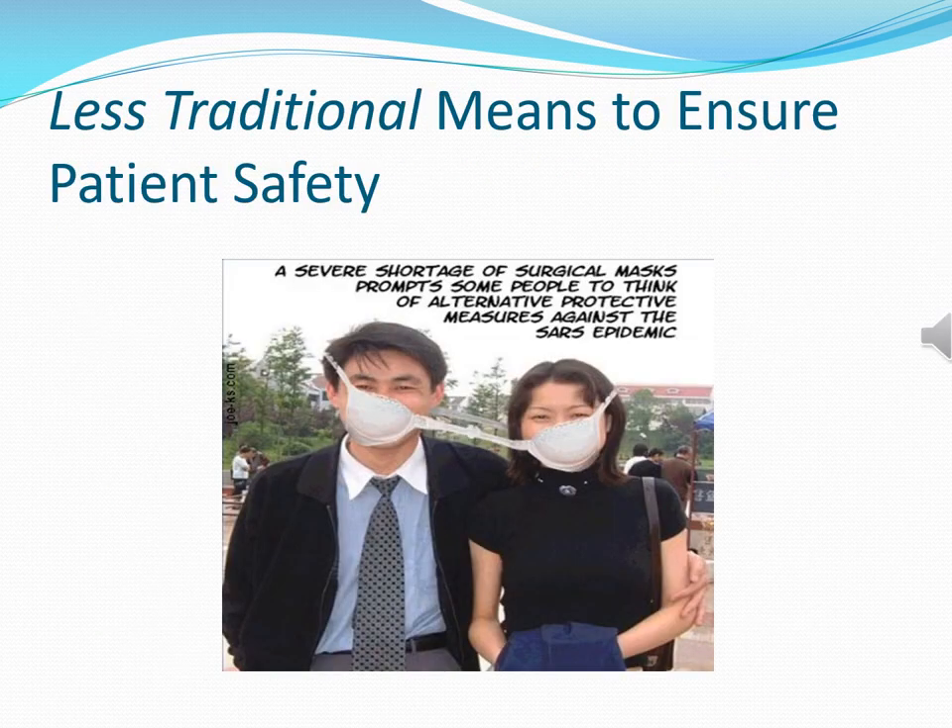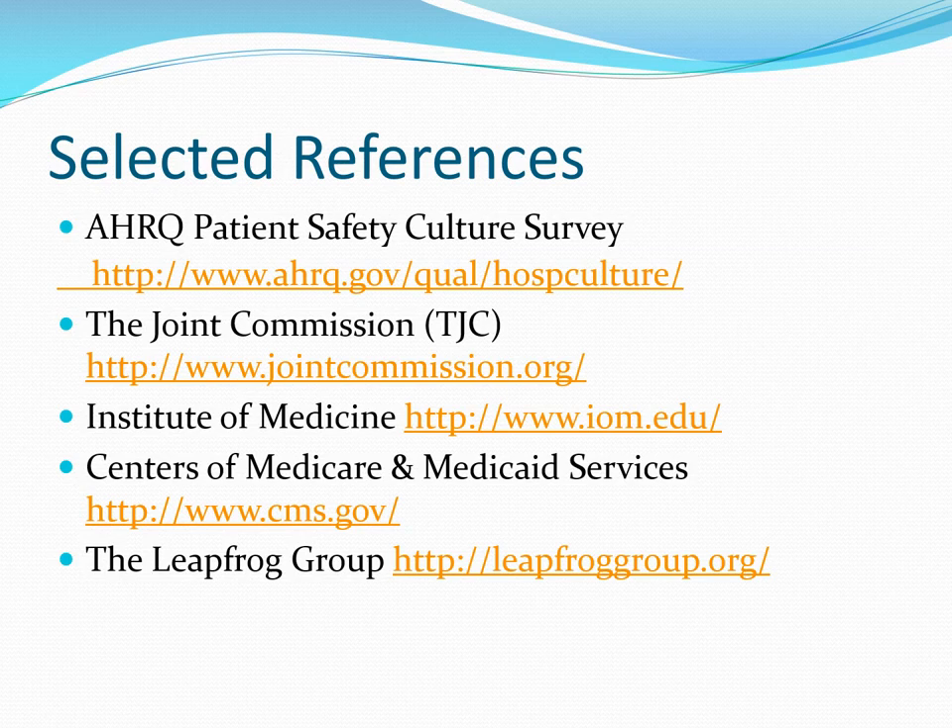As we wind down this presentation, keep in mind that while there are many traditional means to help ensure patient safety, there are also a few less traditional ones that can be resorted to when all else fails. We want to provide you with additional selected references in case you wish to drill down more on any of these topics. Most importantly, we want to thank you very much for attending this lecture, and we hope you will return to A&T Lectures for our in-person, live, or online presentations. Thank you and have a great day.